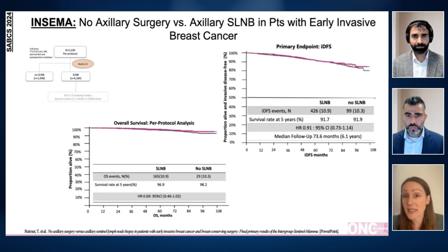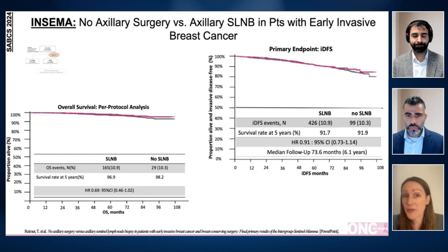At a median follow-up of 6.1 years, there was no statistically significant difference: 91.7% invasive disease-free survival in patients who received the sentinel lymph node biopsy versus 91.9% in patients who did not. There was also no difference in overall survival — 96.9% with sentinel lymph node biopsy versus 98.2% without. Importantly, patients who skipped axillary surgery reported fewer complications, lower rates of lymphedema, and better quality of life.